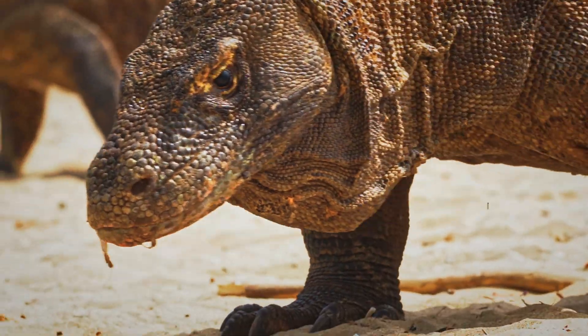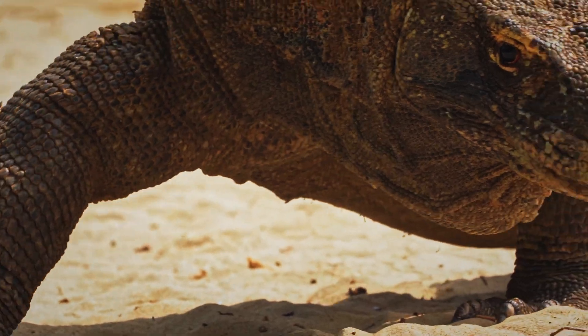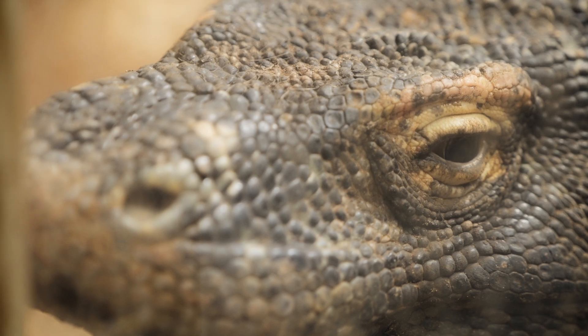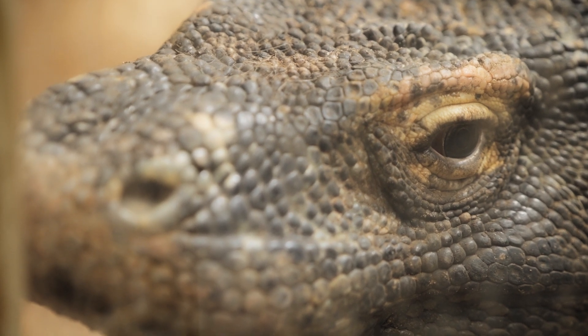In this video we take a closer look at an animal that's both ancient and surprisingly modern. If you enjoy stories like this, consider liking the video and subscribing. It helps the channel grow and brings more wild stuff to curious minds like yours.